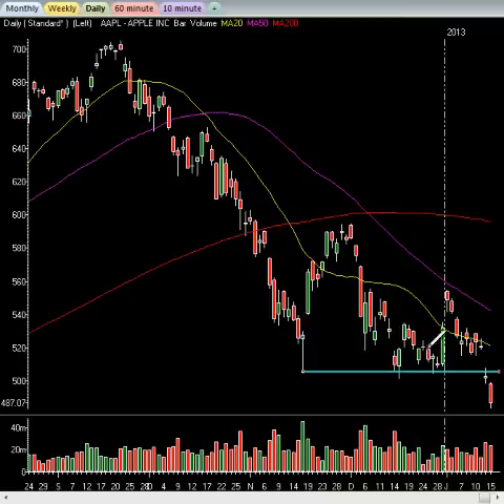Here it hit and pierced; here it hit and pierced — each time it would bounce off. This is telling you that line is the line in the sand on Apple. No sooner did it close below yesterday, Apple is collapsing today, down 15 more dollars. This is now heading to the 470 to 475 level. It actually got as low as 483.80, so really not that far away from 475 as your next pivot point.